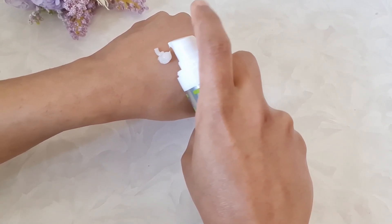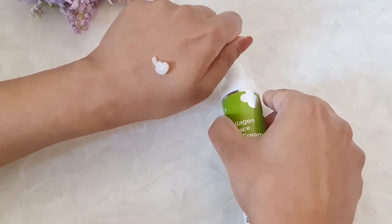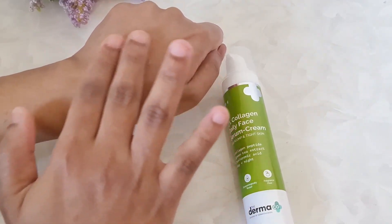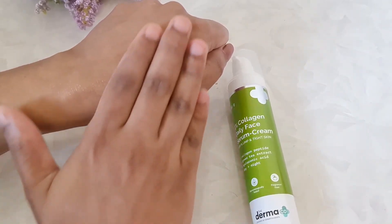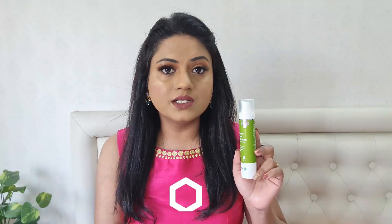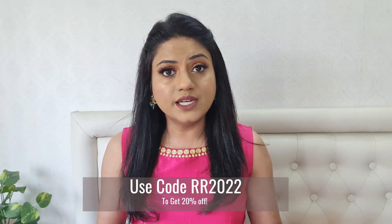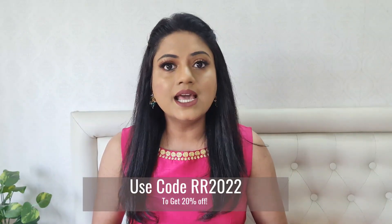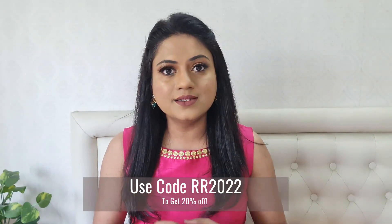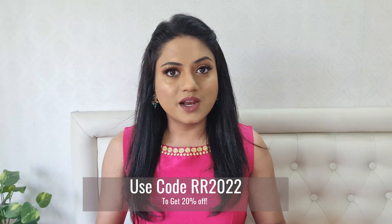Using this product will help your skin look much more youthful and firm, and it will also help in improving elasticity and make your skin much more plump and healthy. This is a fragrance-free product and it is suitable for all skin types. If you wish to purchase it, you can get it at a 20% discount using my coupon code. This coupon code is only applicable on the Dermaco official website and on individual products, not on bundles. I've given the direct link in the description box below.